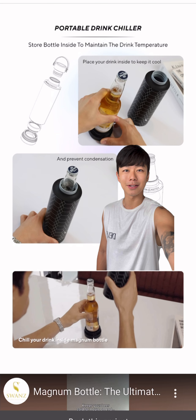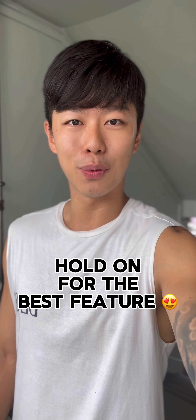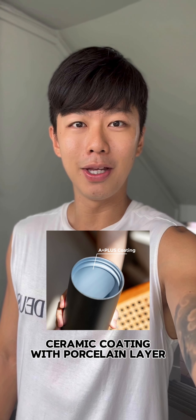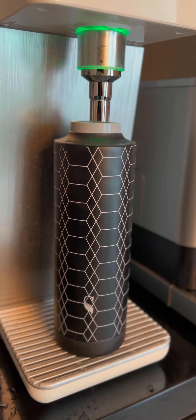It goes with me to the gym, when I travel, and even serves as a portable chiller for your drinks. I haven't gone to the best feature of the Swan's Magnum Bottle yet, so hold up for that. The A-plus ceramic coating with the extra porcelain layer provides extra durability and shields against acidic food and drinks.